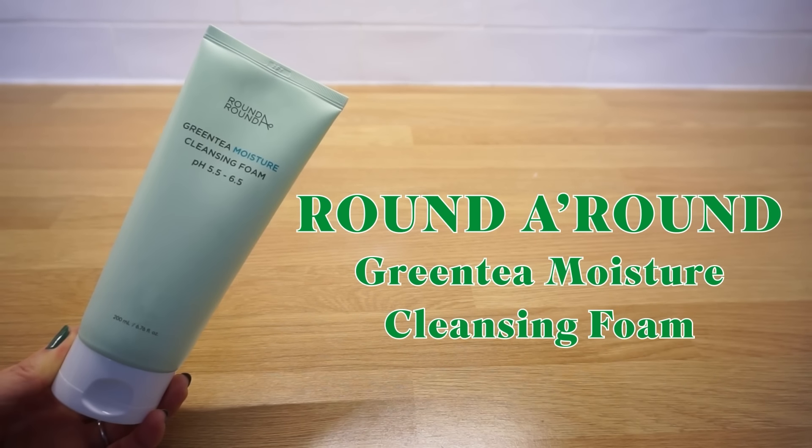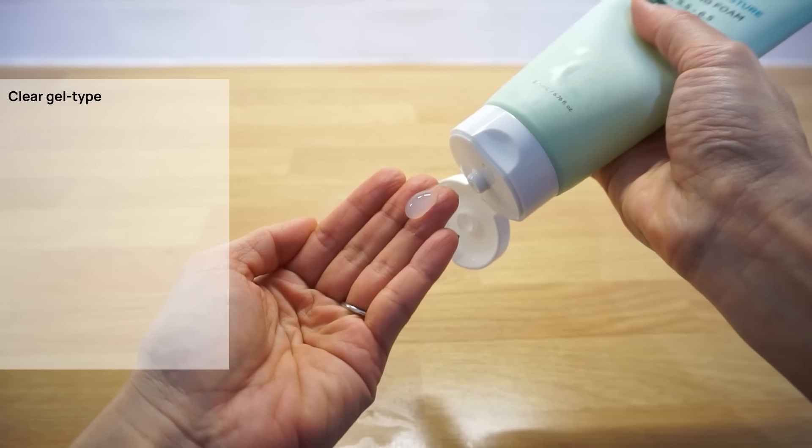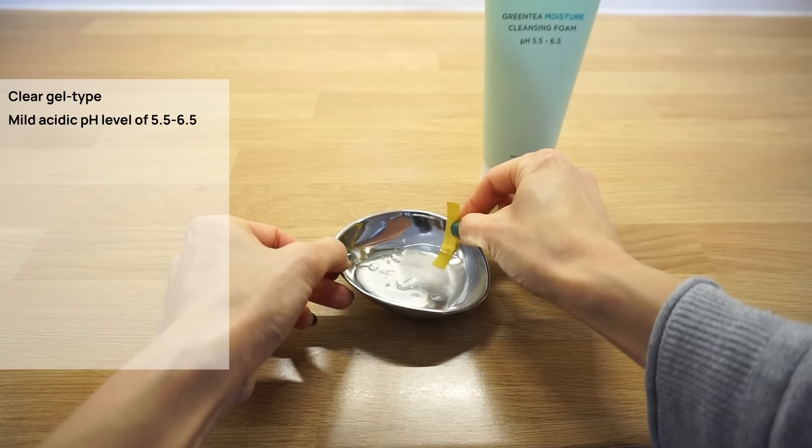Next is another cleansing product: Round the Round Green Tea Moisture Cleansing Foam. The cleansing foam that has won 5 consecutive years in the clean beauty category. First, I like that it's a massive 200ml — a very good value — mildly acidic cleansing foam with a pH level of around 6. I thought this cleansing foam would especially suit combination, oily, and acne-prone skin types, as its main ingredient is green tea, a powerful antibacterial ingredient to unclog the pores and treat acne. This is a clear gel-type cleansing foam that feels gentle on the skin, with a mildly acidic pH level of 5.5 to 6.5.